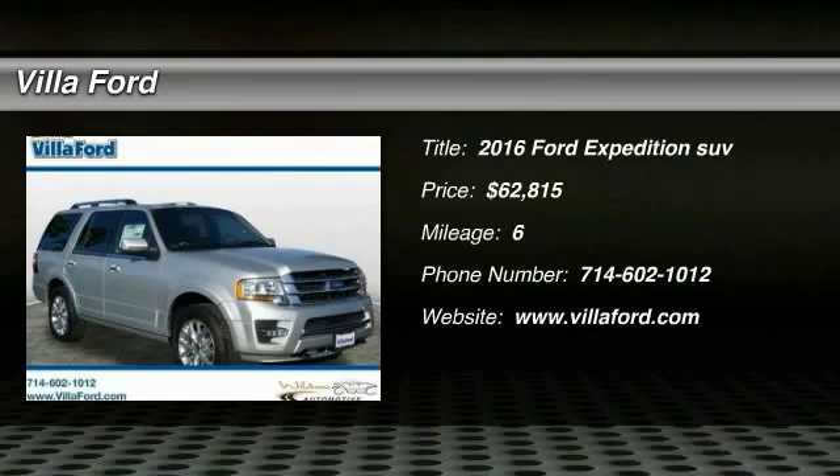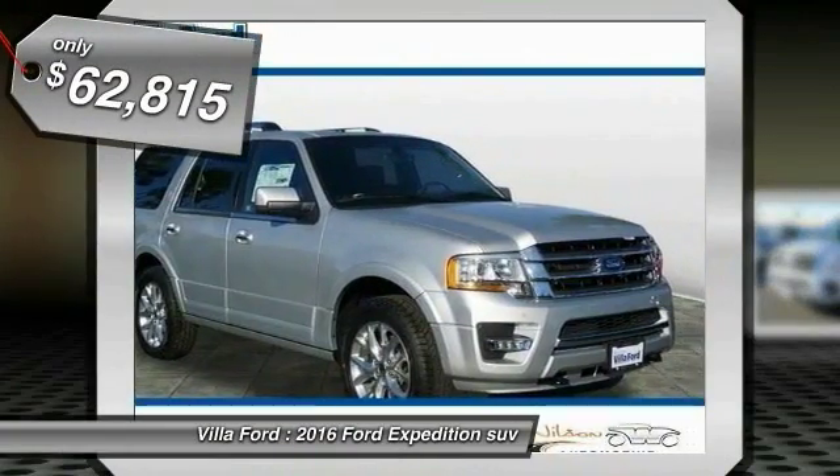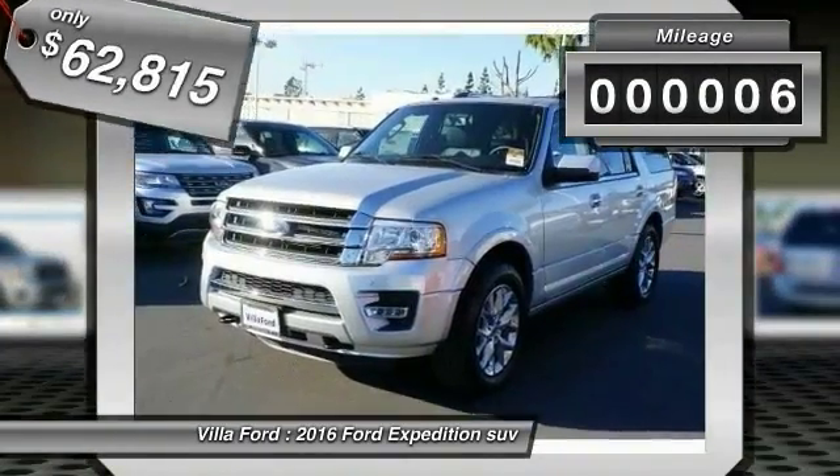2016 Expedition. Powerful. Controlled. Resourceful. Expedition. And is priced below $65,000. This vehicle has less than 100 miles.